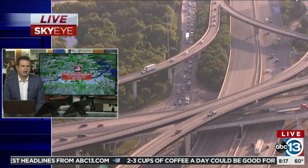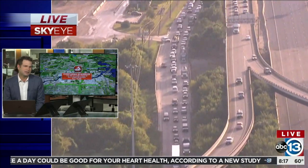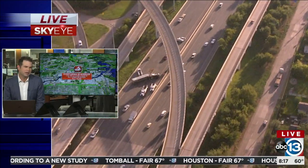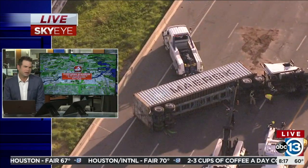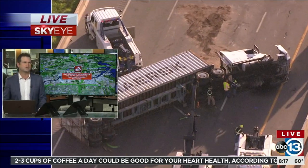That's Timmy Rose reporting there in Sky Eye. Timmy, any indication of what that material is? I don't know that it matters, frankly, as we're looking at the backup right here, but any indication of what's going on with the truck specifically? It doesn't look like a huge spill right there, but obviously sort of a lot to sort out.